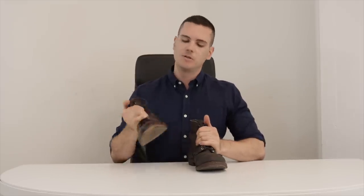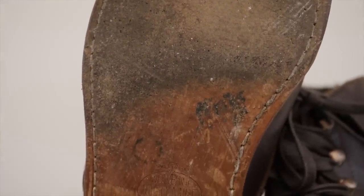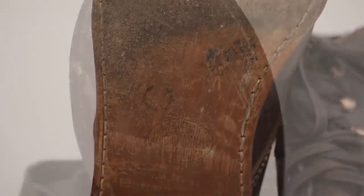They both have the 270 degree Goodyear welt, which makes for a boot that's pretty water resistant and pretty easy to resole. But the soles are also pretty different. The 1000 Mile has a leather sole, whereas the Iron Ranger has a cork sole. So there are quite a few differences between the shoes, but when you're just talking about aesthetics, which boot wins really is a matter of preference.